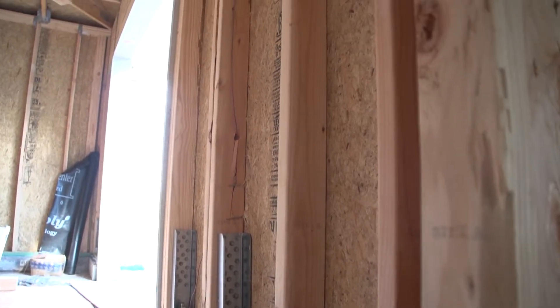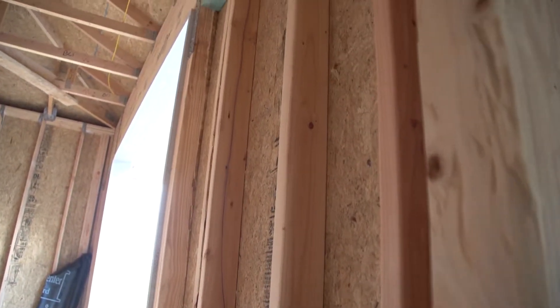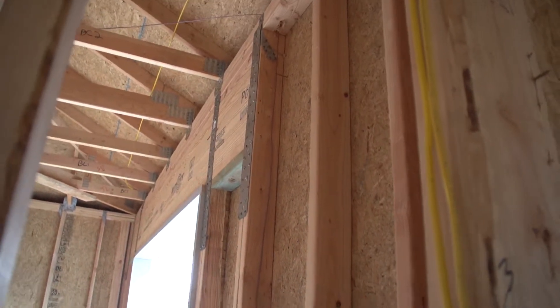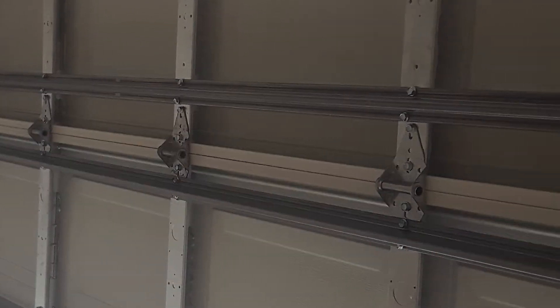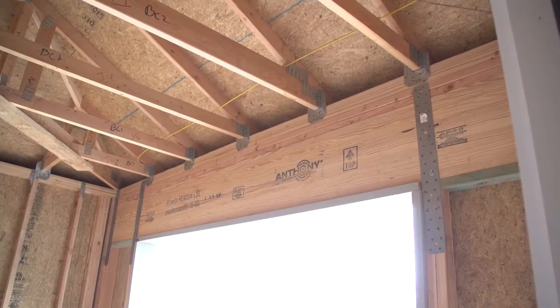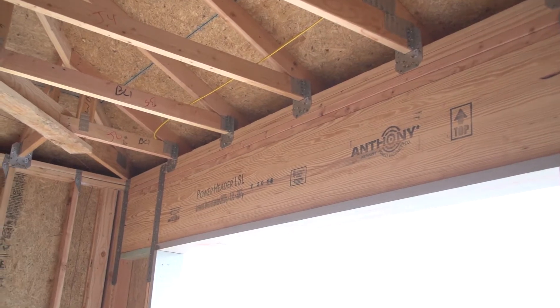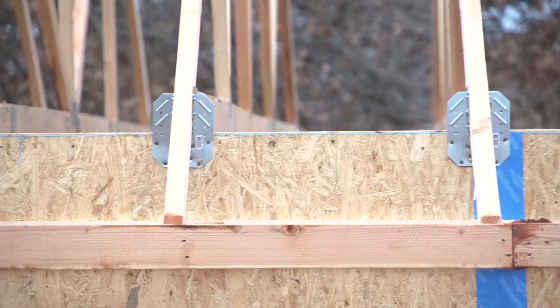Central Oklahoma Habitat for Humanity Fortified Homes will strengthen the home's garage door, helping keep the garage intact during a storm with high winds. A key feature of the Fortified Building Standards is tying together all the building components, which engineers call a continuous load path.